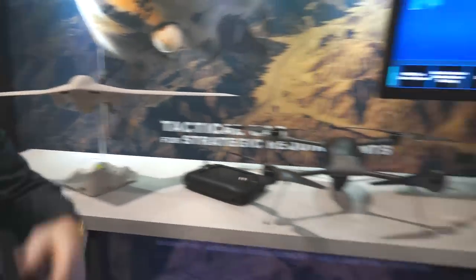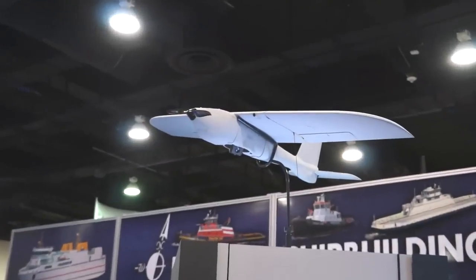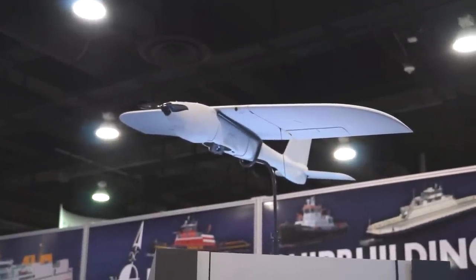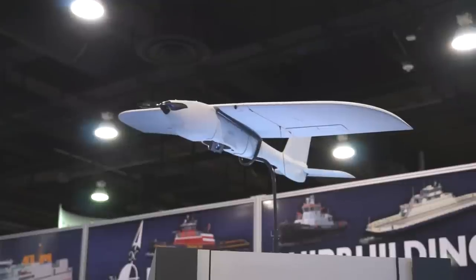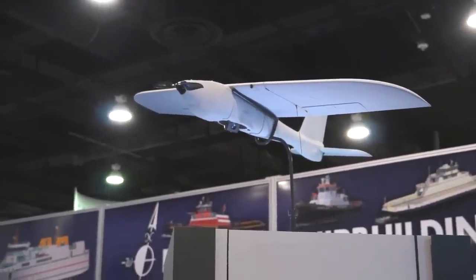We have the Desert Hawk, which is up there on the display. The Desert Hawk has been used quite extensively in operations around the world. It's about a two-hour endurance — a nice aircraft for a lot of different missions in support of the military.